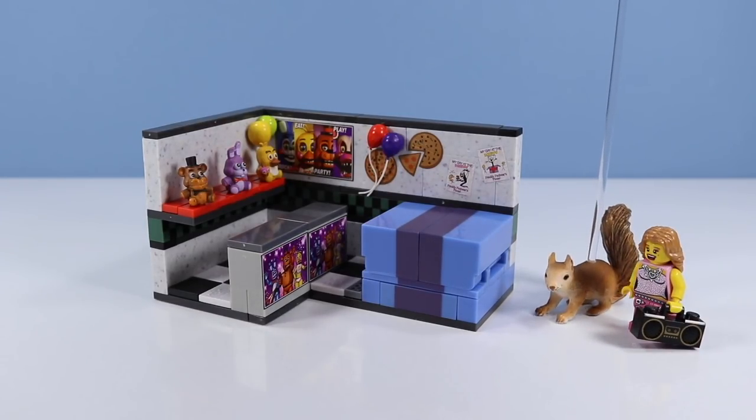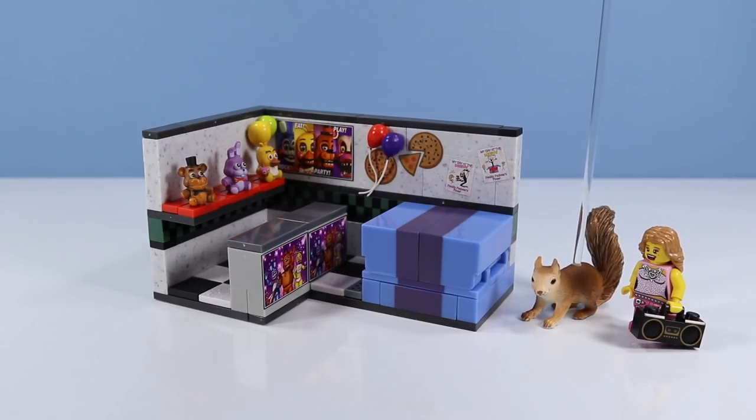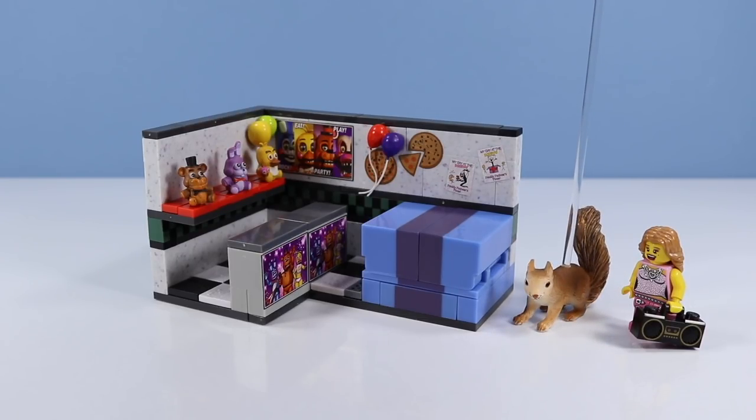Hey, thanks for finally going out with me, Lego Minifigures Series 2 pop star. I know you'll love this place. Hey, let's go win a prize. Okay.